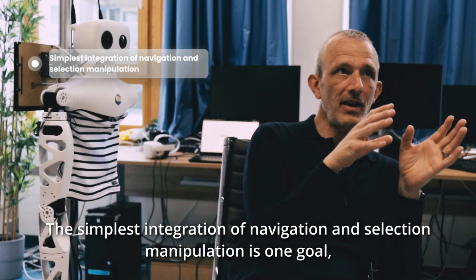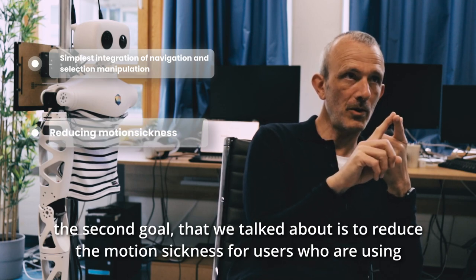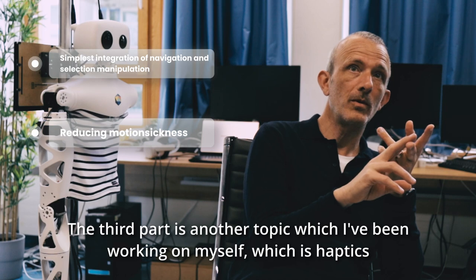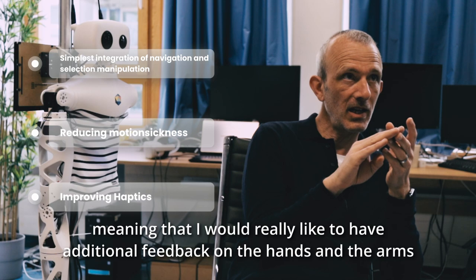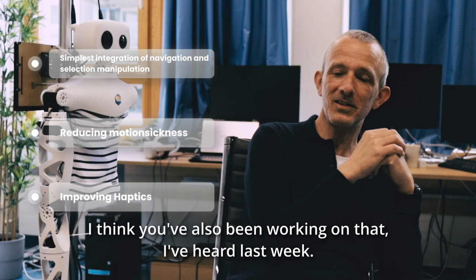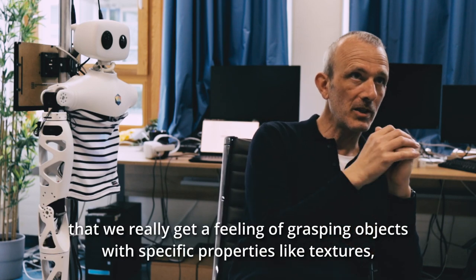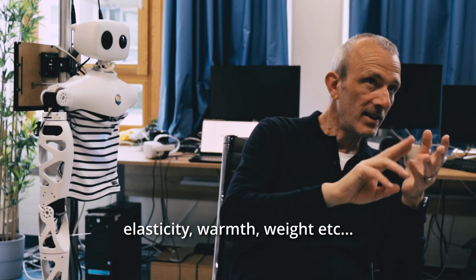The seamless integration of navigation and selection and manipulation is one goal. The second goal is to reduce motion sickness for users wearing the VR headset. The third part is haptics — meaning additional feedback on the hands and arms so that when we grab objects or different textures, we really get a feeling of grasping objects with specific properties like texture, elasticity, warmth, and weight.